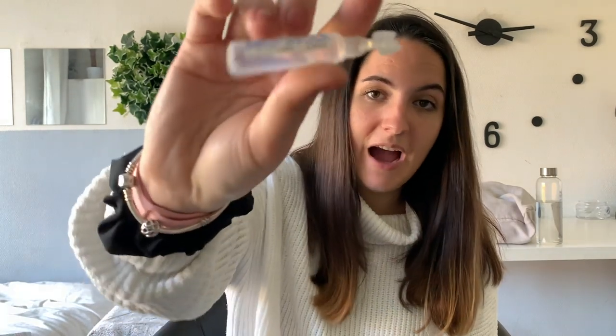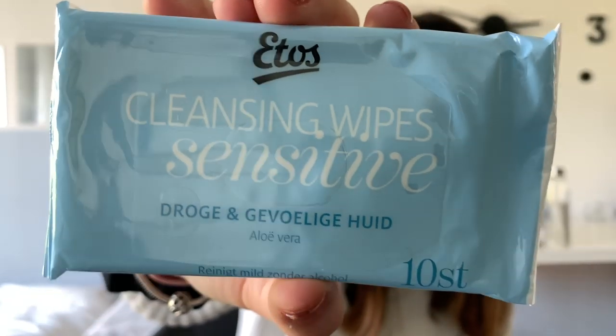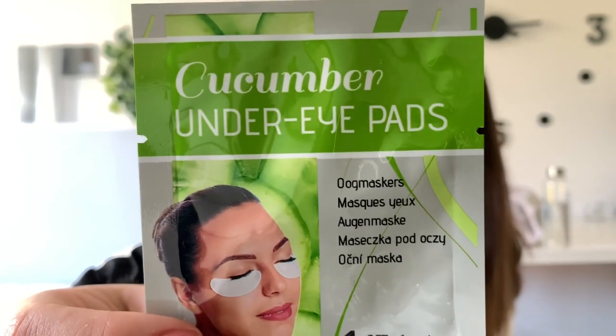I also like to travel with eye drops — just baby eye drops from the pharmacy — because my eyes get really dry during the flight. I also have hand sanitizer, cleaning wipes for my face, and under-eye pads. Some people like face masks, but I feel kind of silly wearing one and they leave too much residue. I'd highly recommend trying them at home first in case you have a reaction. Finally, I have tissues and my Valdispert tablets, which are natural calming pills.